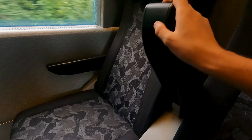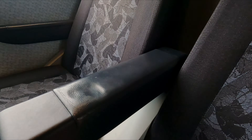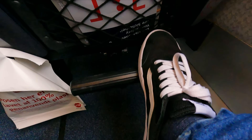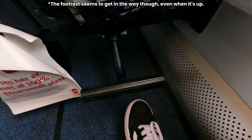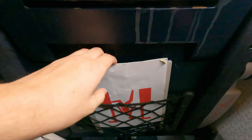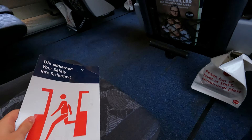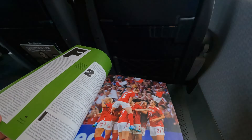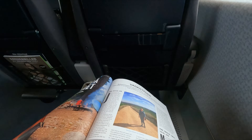Between seats, you can find an adjustable armrest, which is well-padded too. As for legroom, it's actually great, with plenty of room despite the 2+2 seating layout here in maybe first class. There's even a footrest for added comfort. Above this, you can find the safety card. And also DSB's travel magazine, which, as you'd expect, is in Danish.